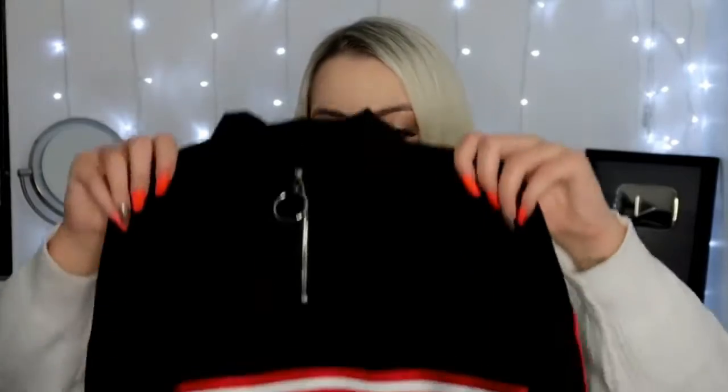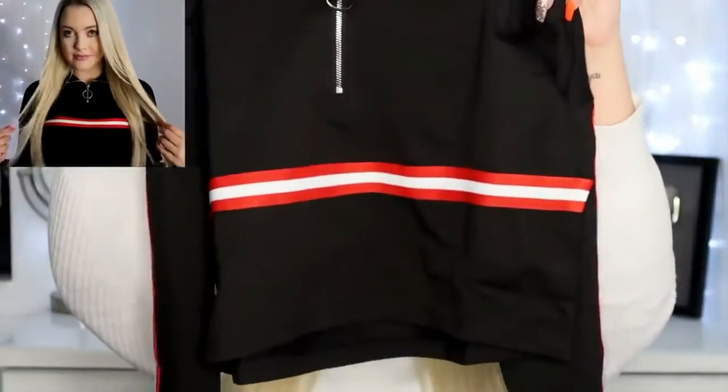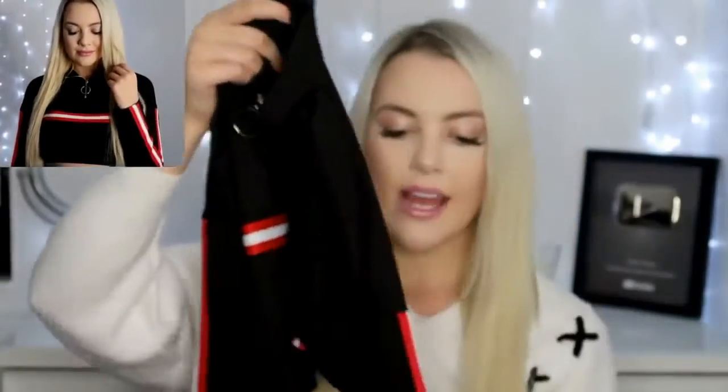The next piece is a little different from anything else I own — it's a cropped long-sleeve shirt with white and red stripes down the sleeves and a detailed zipper at the front. It kind of gives the illusion of an athletic top, so I would probably wear it running errands with some leggings and sneakers, though I'm sure you could dress it up or down.